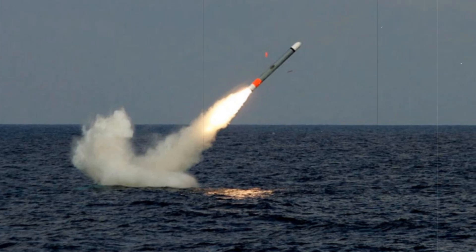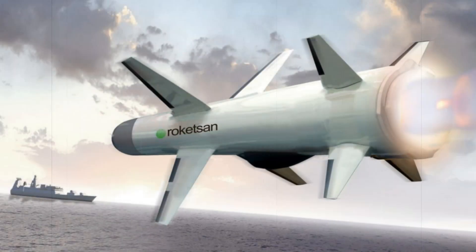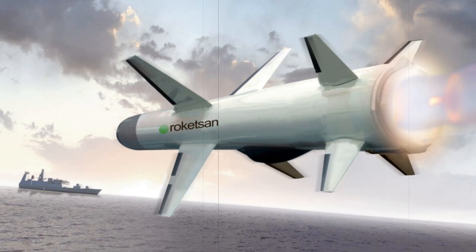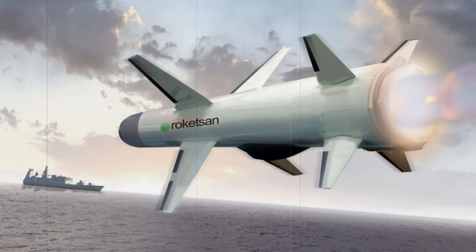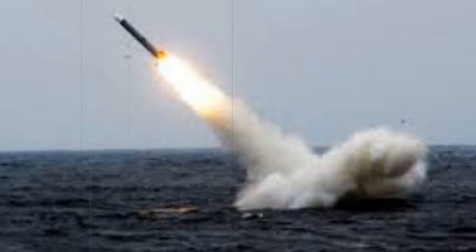During the test, footage shared by the Turkish Ministry of Defense indicated that the missile was not armed with a live warhead, with no impact observed. This test primarily aimed to confirm the missile's compatibility with the torpedo tubes on Turkish submarines, particularly those of the Perviz and GUR classes.